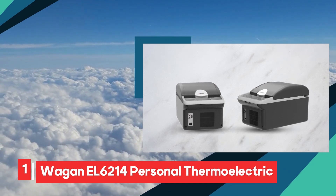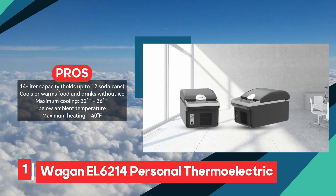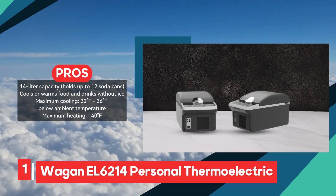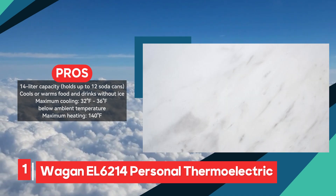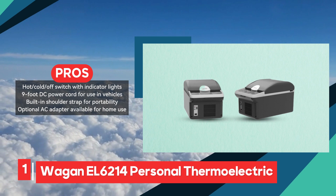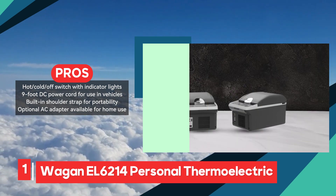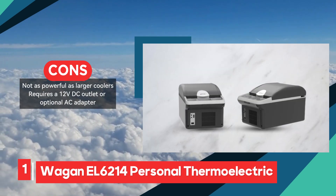The Wagon EL6214 offers a convenient solution for keeping food and drinks cold or warm while on the go, making it an ideal companion for road trips and travel adventures. With its 14-liter capacity, it can accommodate up to 12 soda cans, providing sufficient space for individuals or small groups. One of its key advantages is its ability to cool or warm food and drinks without the need for messy ice, eliminating the hassle of frequent stops at fast food restaurants. The maximum cooling capability of 32 to 36 degrees Fahrenheit below ambient temperature ensures beverages stay chilled, while the maximum heating temperature of 140 degrees Fahrenheit allows for keeping food warm. Ease of use is emphasized through its hot/cold/off switch with indicator lights, and the inclusion of a 9-foot DC power cord enables convenient use in vehicles, while the built-in shoulder strap enhances portability.